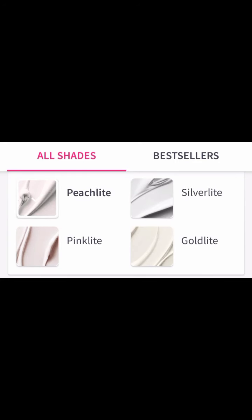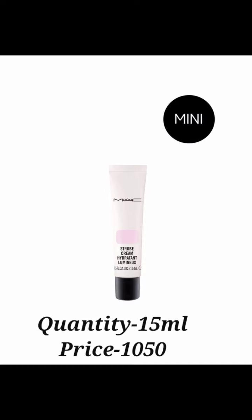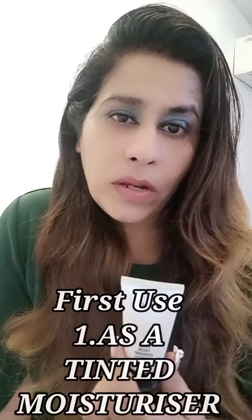The next MAC product I'm talking about is the MAC Strobe Cream. It comes in two versions — bigger and mini. In the bigger version you get four shades and in the mini you get only one shade, which is pink light. The four shades are peach light, silver light, pink light, and gold light. The bigger version is 50ml for 3200, and the mini version was 30ml for 1200, but now the pricing is revised — you get 15ml for 1100 in the mini version.